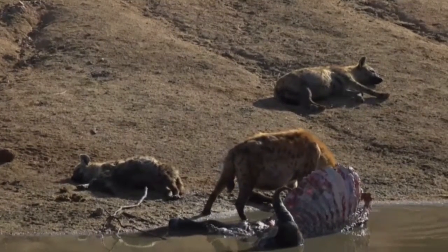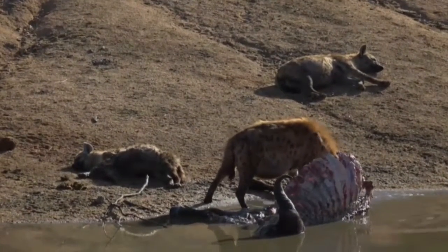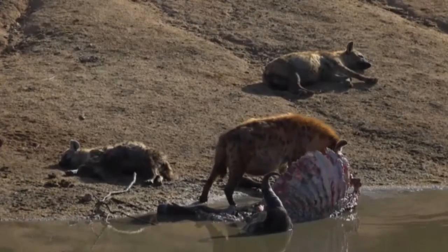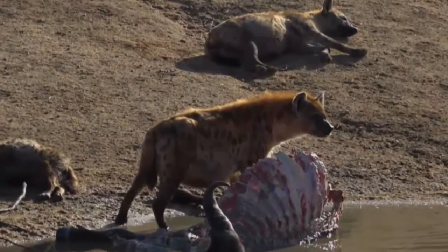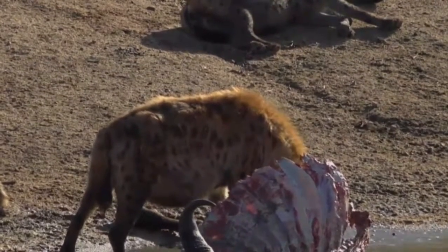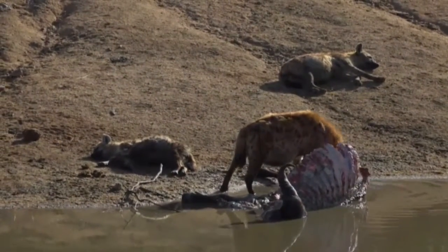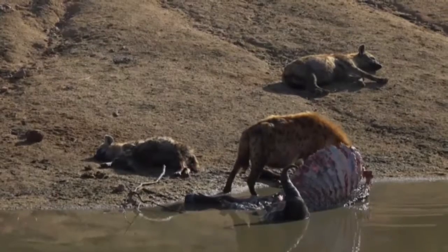What you're viewing is a real characteristic dominance display by hyenas. Hyena dominance is largely maintained at a kill site like this, where the dominant females enforce a very strict stratified hierarchy. Females are dominant over males, and it is at these kill sites where the clan fights over food that the hierarchy is enforced - and it is largely a genetic hierarchy, so you inherit your status as a hyena.